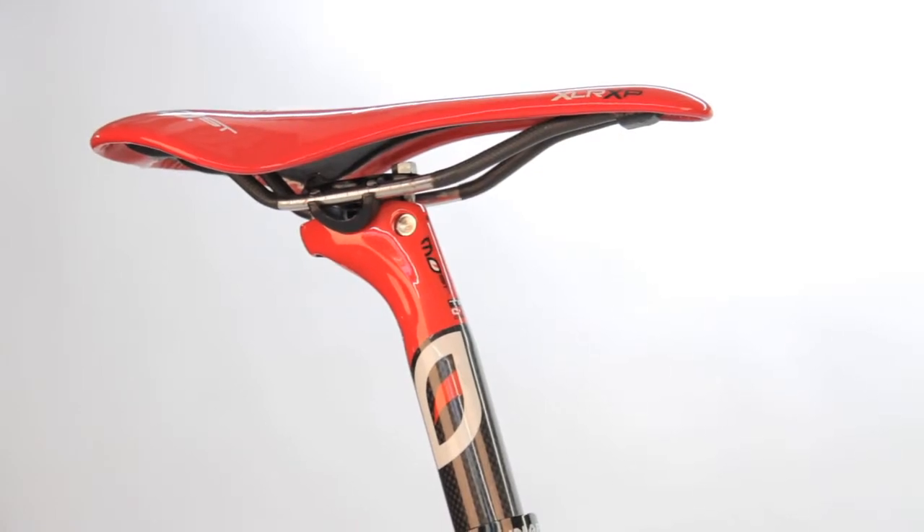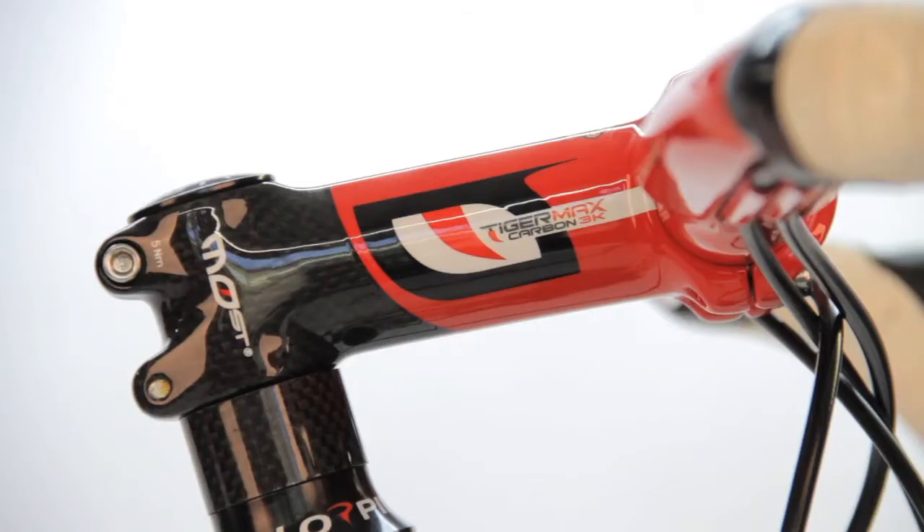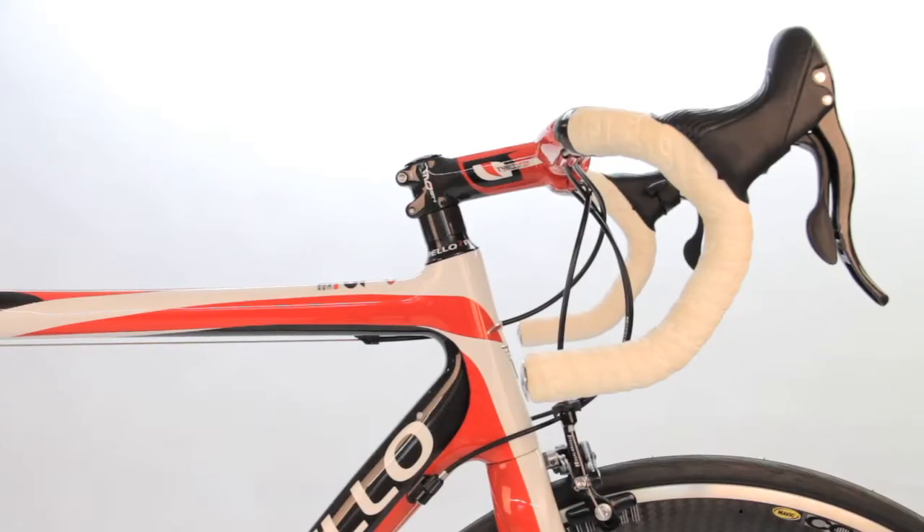It's got Mavic Cosmic Carbone wheels. The bike is finished with an XLR XP saddle from Most, Pinarello's house brand. It also has a 110 Most Tiger Max stem and a Lion Air bar in a 42.